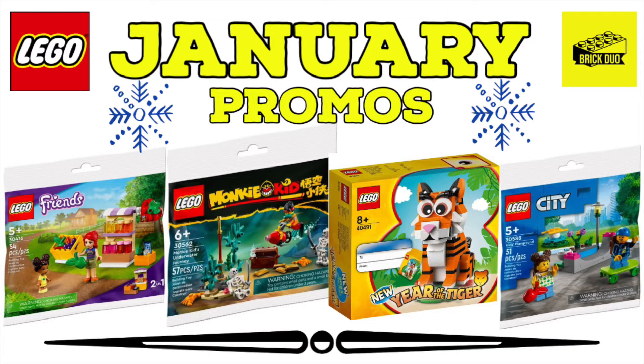What is up guys, this is The Brick Doe here. I just want to give you a quick roundup of all the January promos. Since there's no more calendar, I'll be trying to do this every month or so once we have an idea of the landscape for the full month. Shout out to Exa Bricks LEGO on Instagram, because this is where this information is coming from.